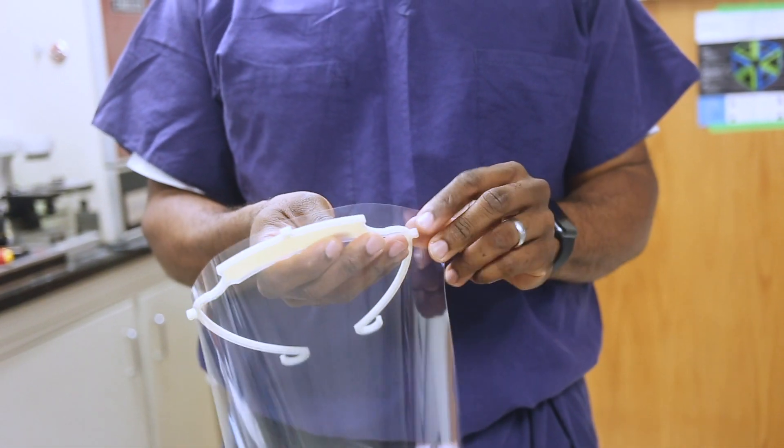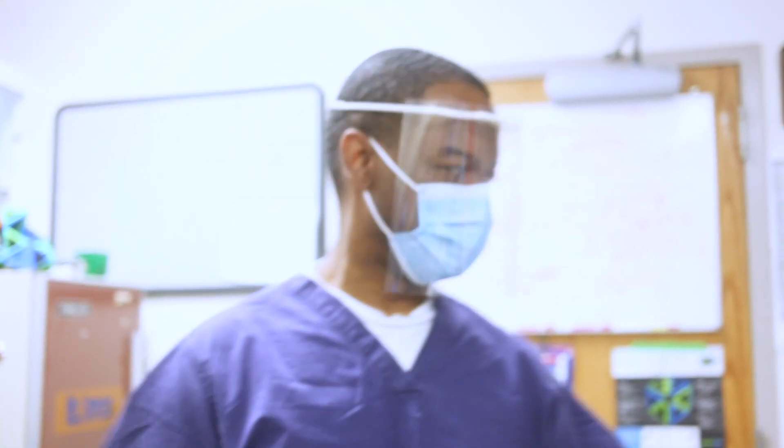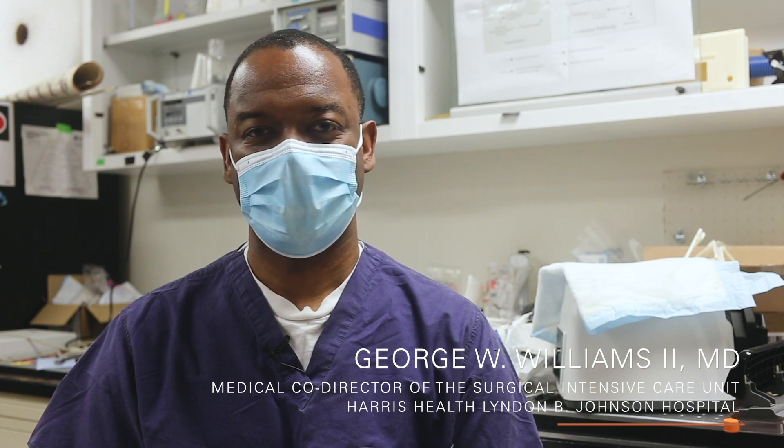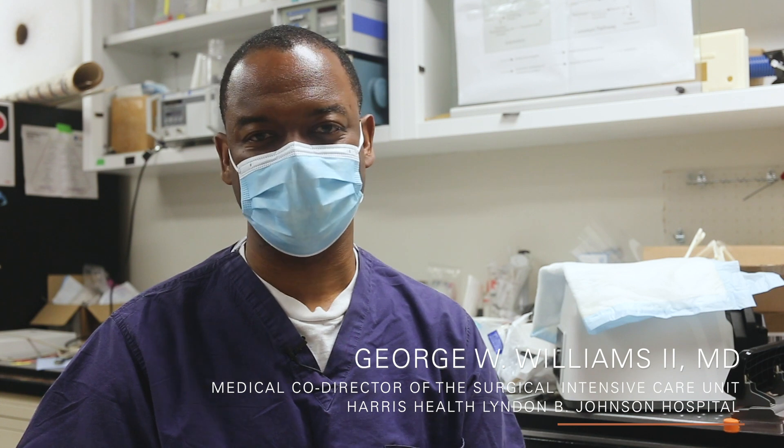Good morning, my name is George Williams. I'm the vice chair for critical care medicine in the Department of Anesthesiology. I have the privilege of serving as the Medical Co-Director of the Surgical Intensive Care Unit at Lyndon B. Johnson General Hospital in Harris Health.